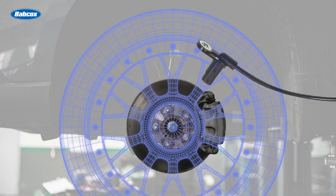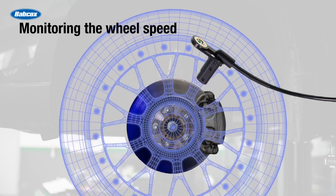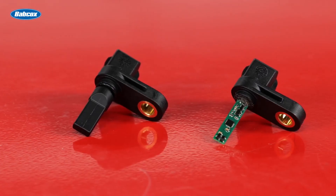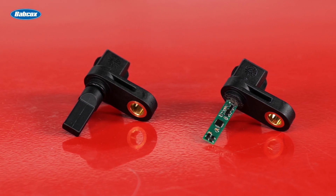Active wheel speed sensors function more like a wheel position sensor rather than a simple speed sensor. They can generate a signal from extremely low speeds, which makes them the perfect counterpart for ADAS features.